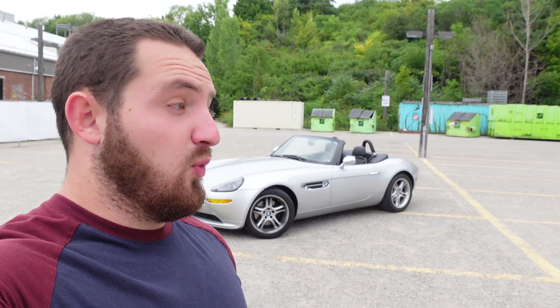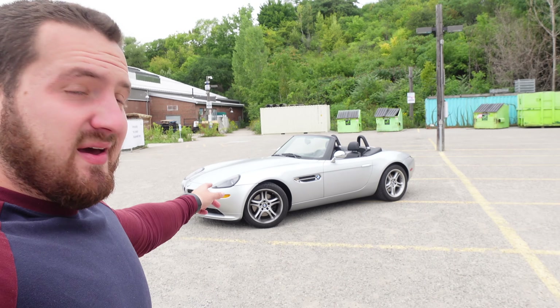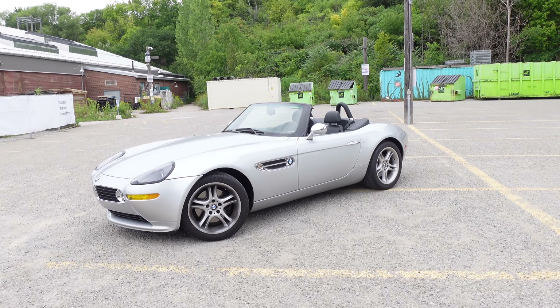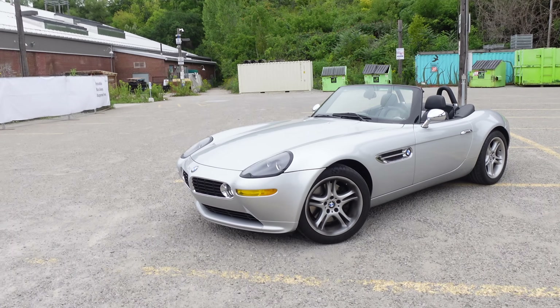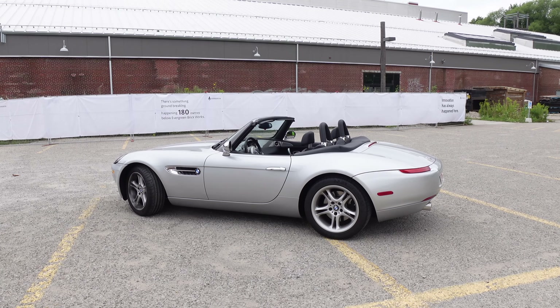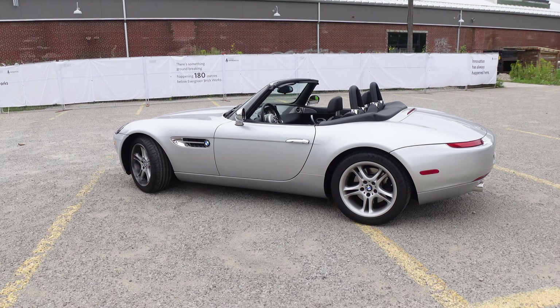Welcome to one of the best looking cars of all time — this is a BMW Z8. This one is a 2002 and it does not look like it's 20 years old. This is the regular Z8, not the Alpina version. They made about 5,700 of these cars, and it comes with a 4.9-liter V8 from the E39 M5 with 400 horsepower. This car was made as a tribute to the old BMW 507, carrying those lines in a modern version.